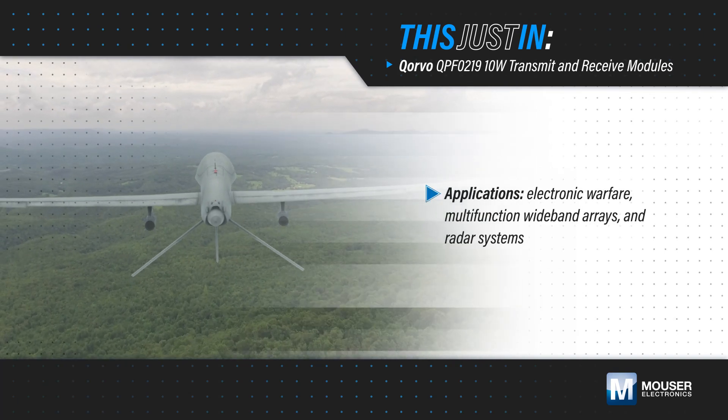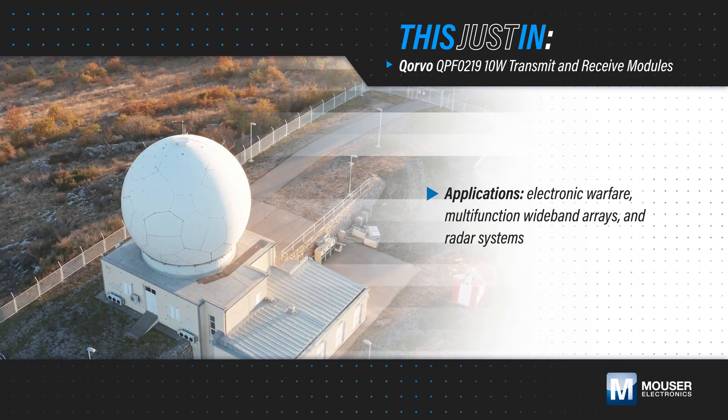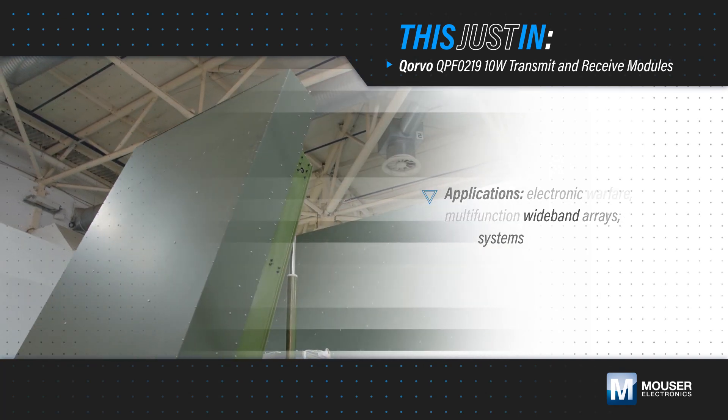Front-end modules are a critical component in electronic warfare, multi-function wideband arrays, and radar systems that require maximizing performance and minimizing component count, footprint, and costs.